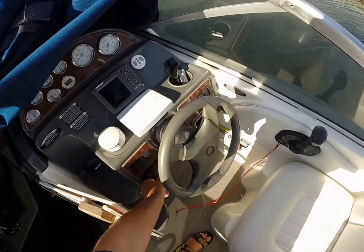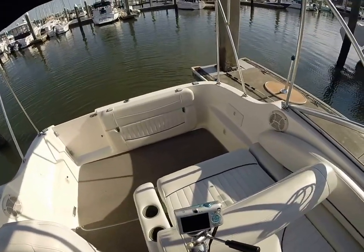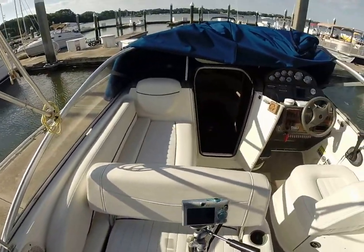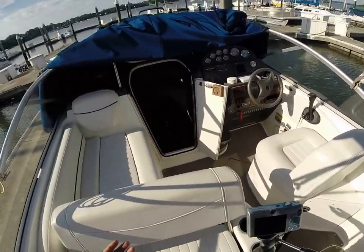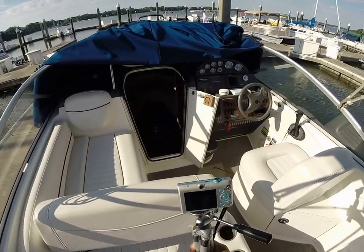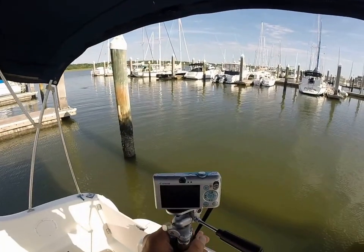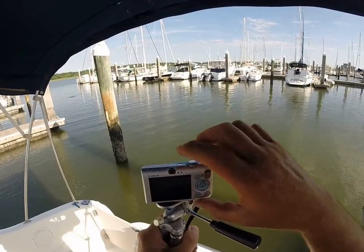That's going to be about it for this 2005 Bayliner 245 SB in excellent condition. The seller is simply upgrading to a bigger boat — they want a little more room on the deck, although the cabin does suffice. Rob out here in beautiful Hilton Head Island, wishing you guys a great and safe boating day.